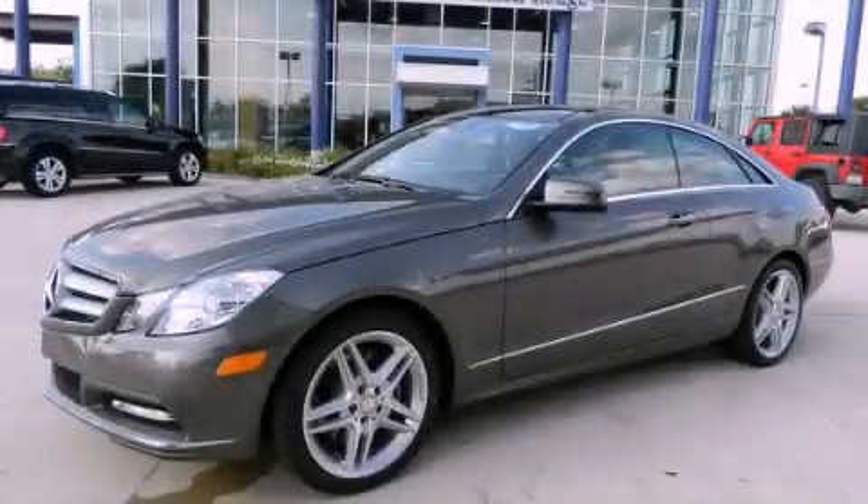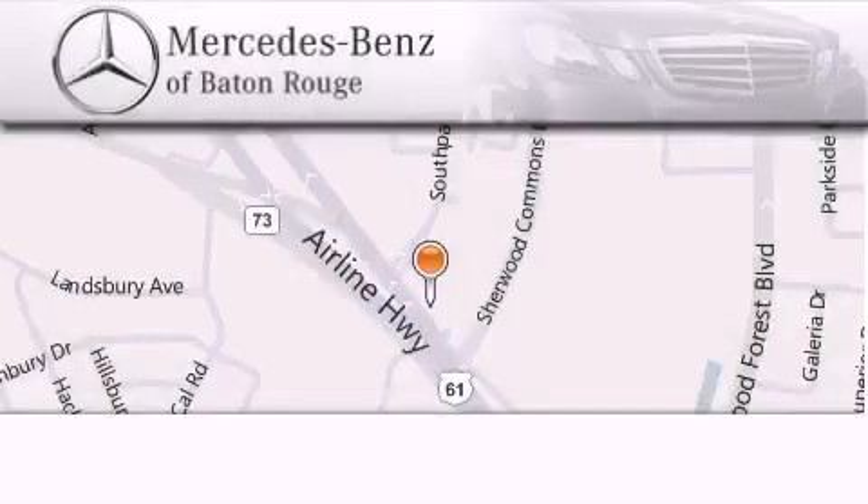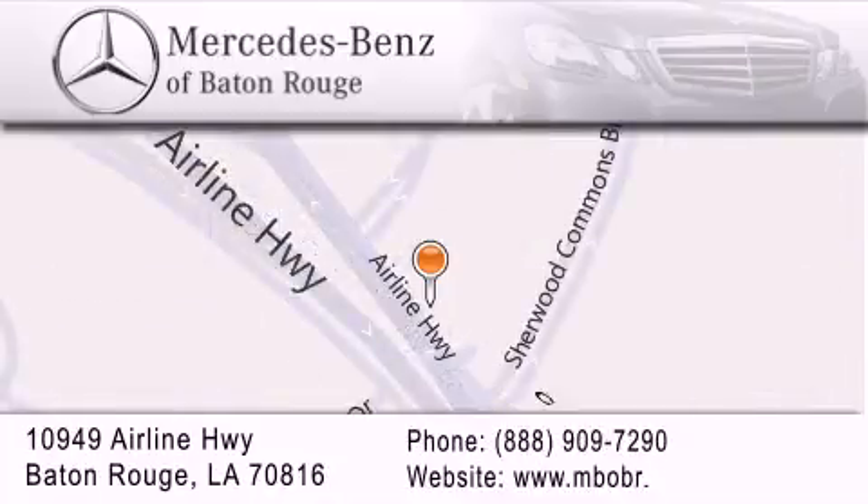Stop by today and test drive this automobile for yourself. Mercedes-Benz of Baton Rouge is located at 10949 Airline Highway in Baton Rouge. We are locally owned and operated. To better serve you, Mercedes-Benz of Baton Rouge offers a world-class sales and service experience. Please contact us for your vehicle needs.